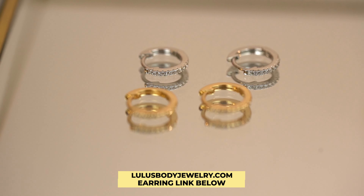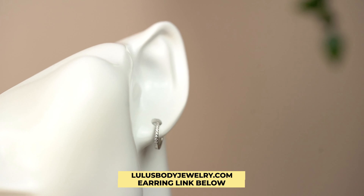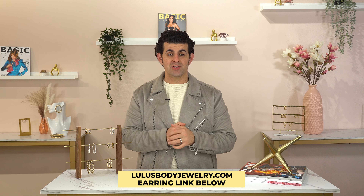But in all seriousness, pick up a pair for yourself if you don't already have these earrings. This is a must-have in your jewelry box or added to your jewelry collection. Go ahead and pick up a pair for yourself right now before it sells out — click the link in the description section below of this video and shop right now.